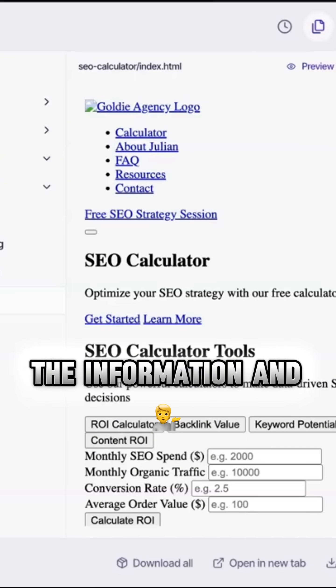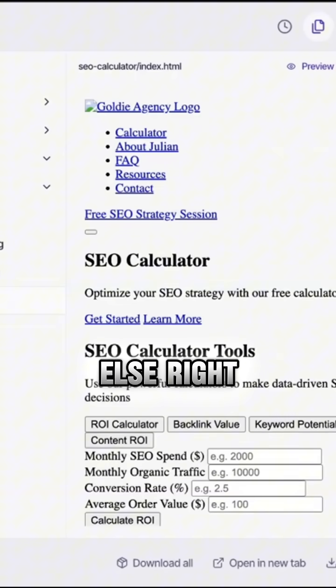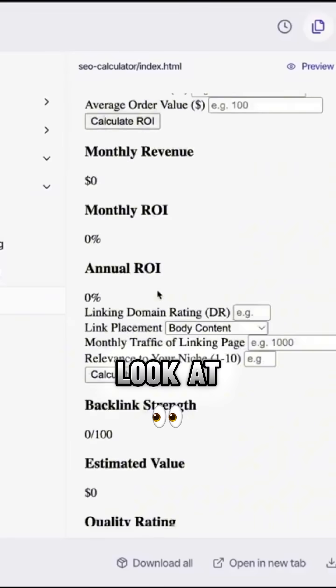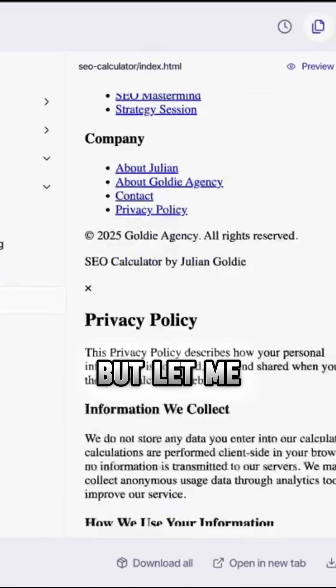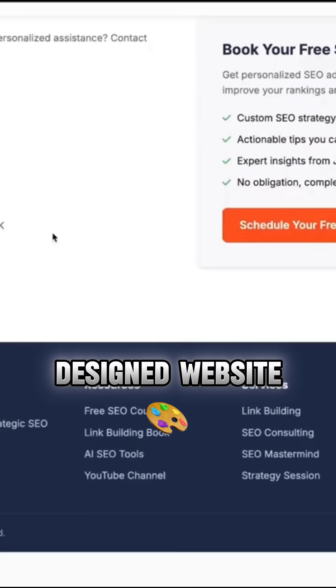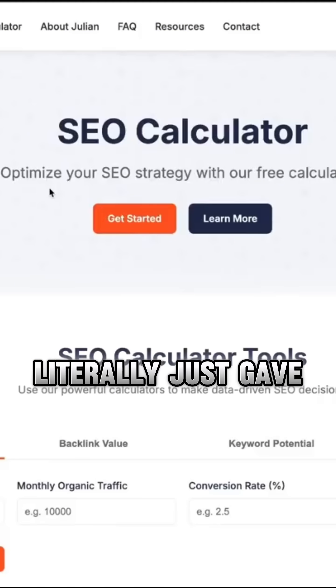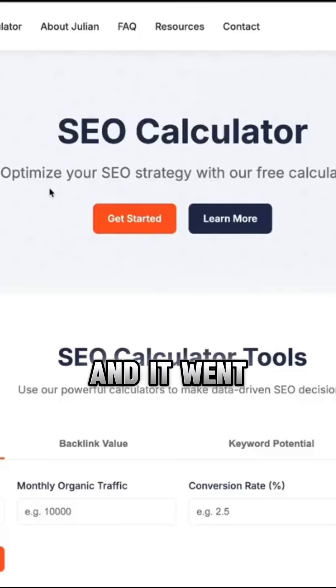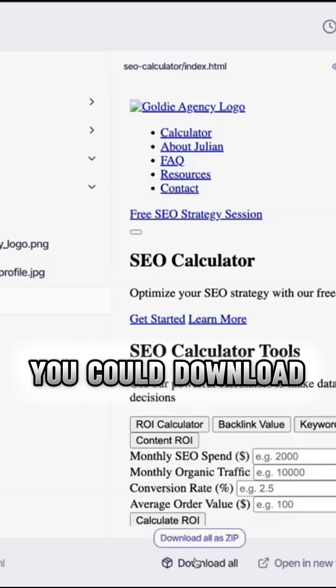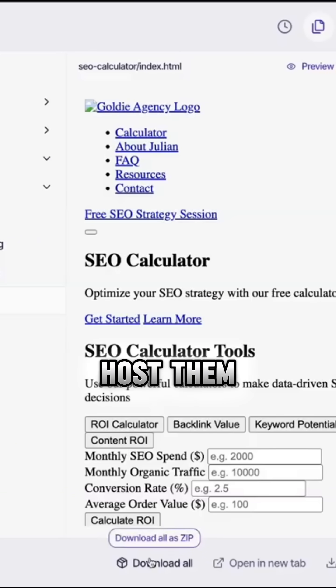You can see it collects all the information and tools and everything else. When I first saw it I thought it looked like trash, but when you actually pull up the output and click 'open in new tab,' you see this beautifully designed website — created literally just from a prompt. You can actually download all these files as a zip, host them as a folder, put them on Netlify, and host a full website.